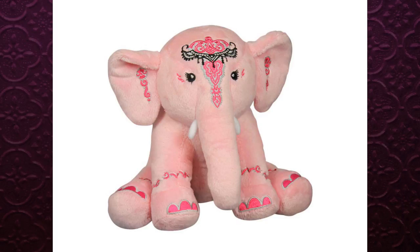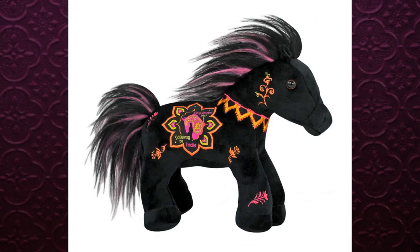One plush is Juniper the pink elephant, which is really cute. I like that they're doing another animal plush — it really fits the Gateway to India theme. If I didn't have a huge stuffed animal hoarding problem right now, I might consider it. It's a really nice addition to the Breyer Bazaar, even if it's not one I have to have.